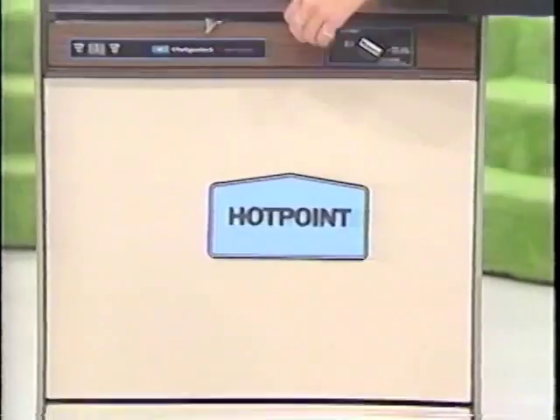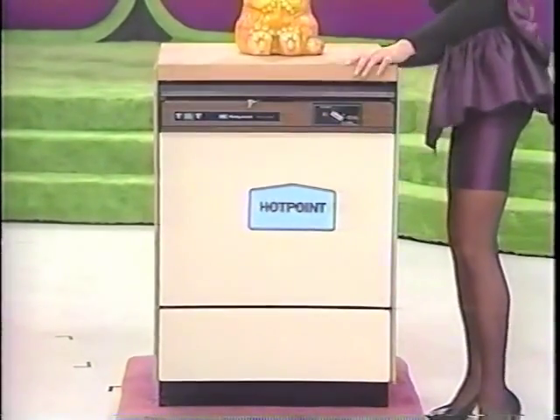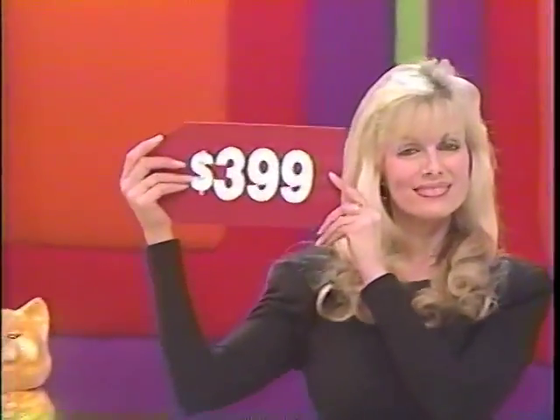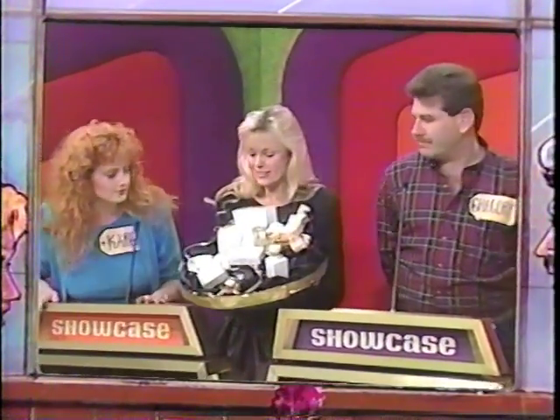Dishes, pots and pans with a hard-working Pots and Pans Cycle. Features energy-saving drying and water temperature boost options and built-in soft food disposer. And it is $399. Do you want to put a three or a nine up? Beautiful selection of toiletries.